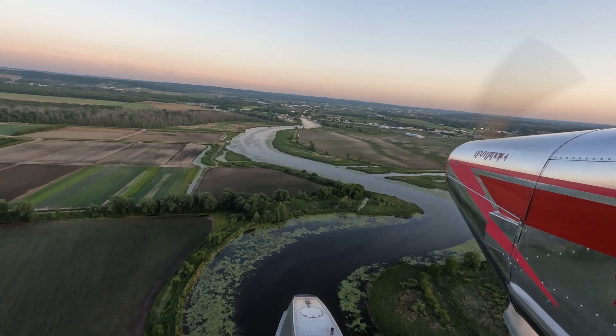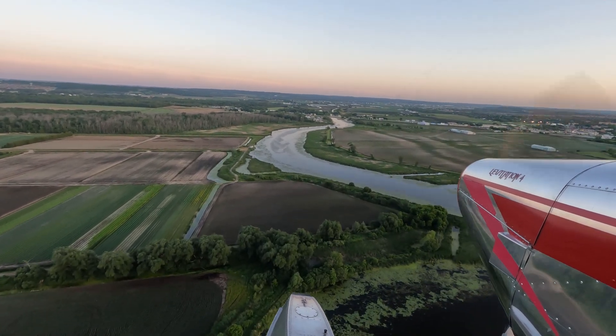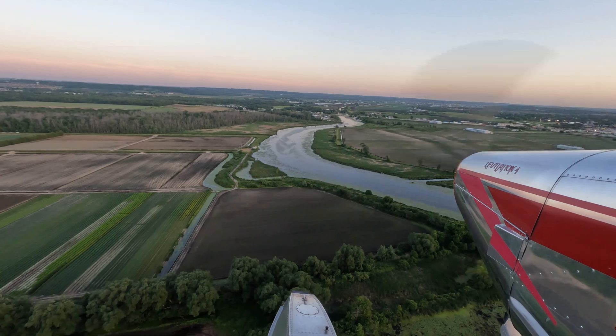As the summer progressed, I was gaining more and more experience on this aircraft. By the end of the season I had 85 hours on floats and 135 hours on the Levitation 4.